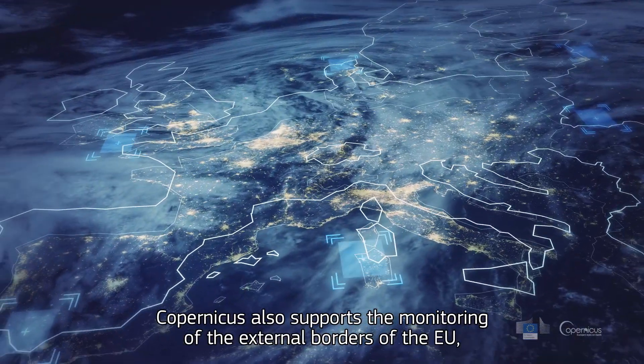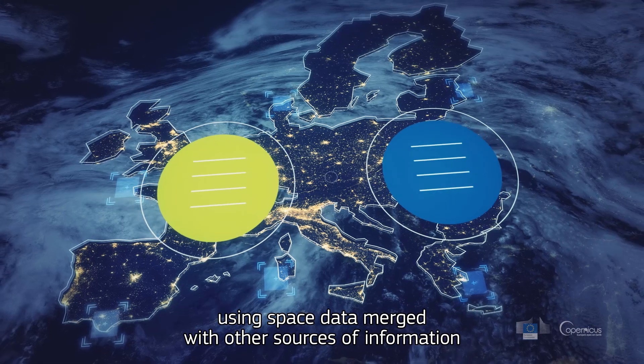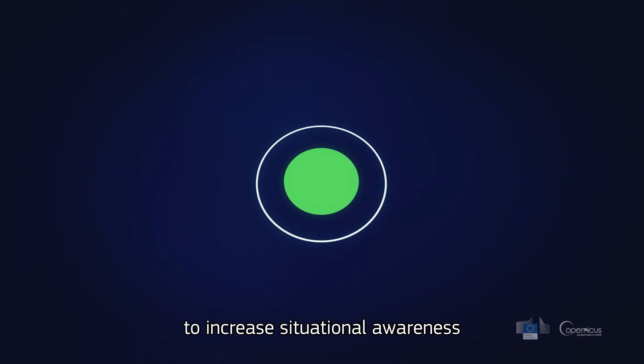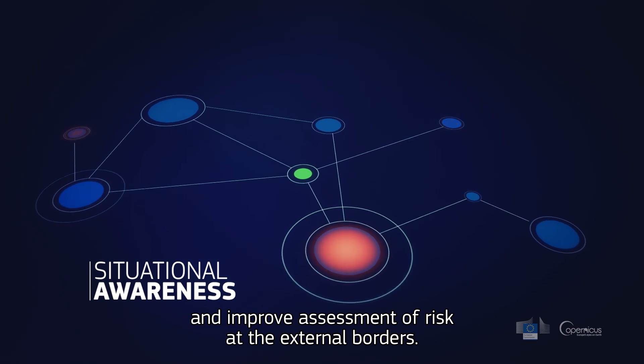Copernicus also supports the monitoring of the external borders of the European Union, using space data merged with other sources of information, to increase situational awareness and improve assessment of risk at the external borders.